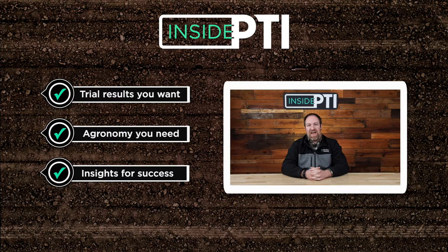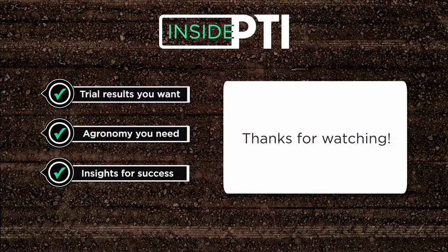For more information, reach out to any Precision Planning Premier dealer or email us at InsidePTI@PrecisionPlanning.com. We'll see you next time on Inside PTI. Thanks for watching.